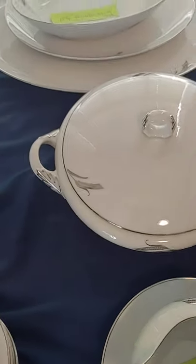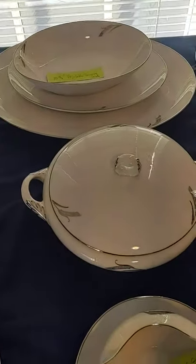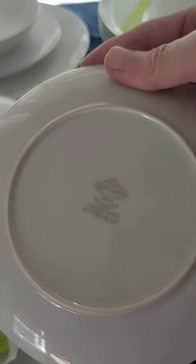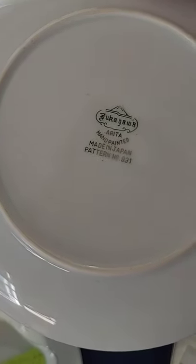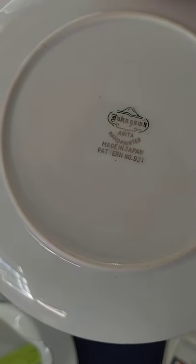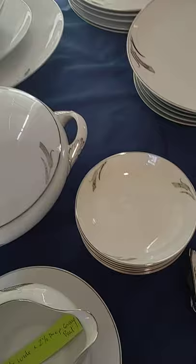Hi, this is Tom Weaver from 20th Century Rescue. I have for you a set of Fukugawa Arita hand-painted made in Japan plates, pattern number 931.